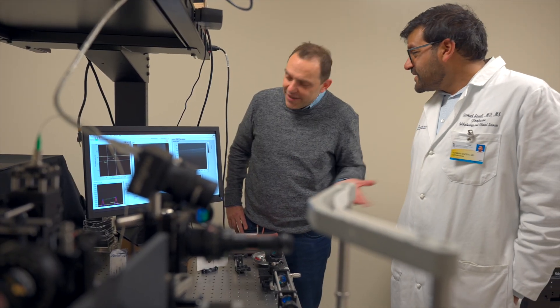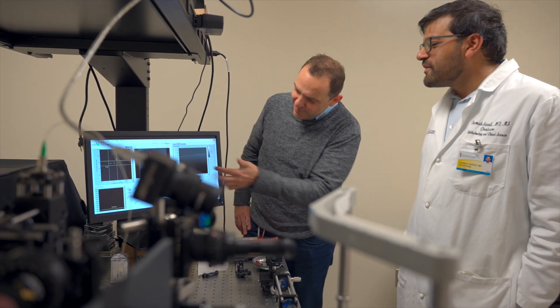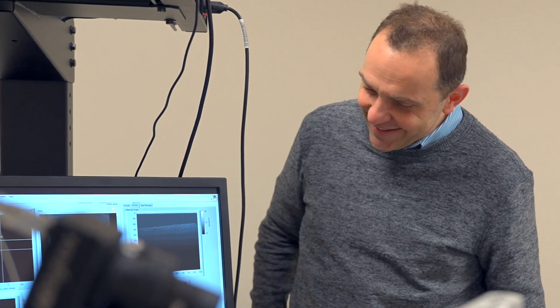Dr. Saidi, an ophthalmologist at the University of Maryland School of Medicine at the University of Maryland Baltimore, works hand in hand with research partner and collaborator Dr. Giuliano Scarchelli, a bioengineer from the A. James Clark School of Engineering at the University of Maryland College Park.